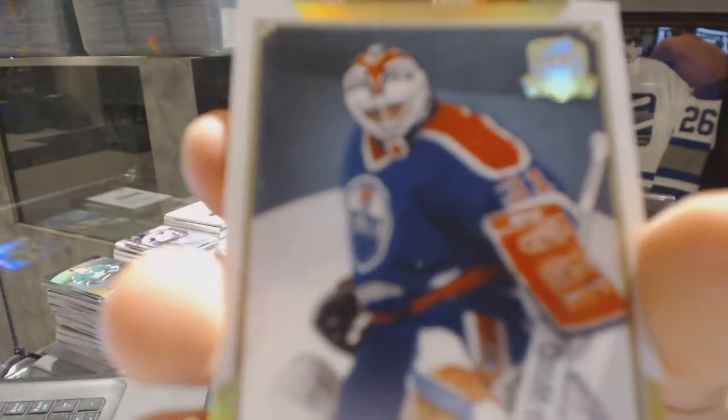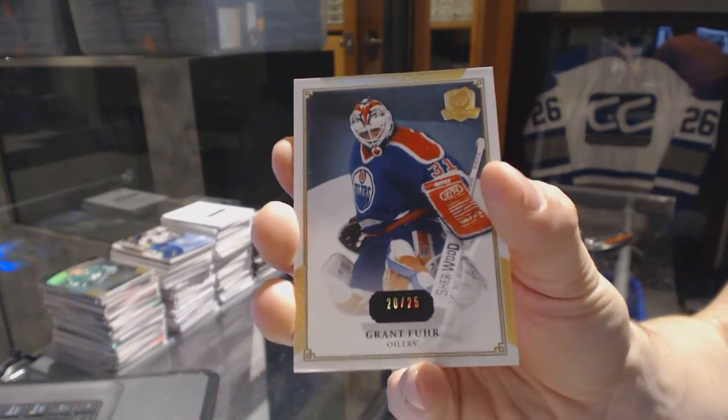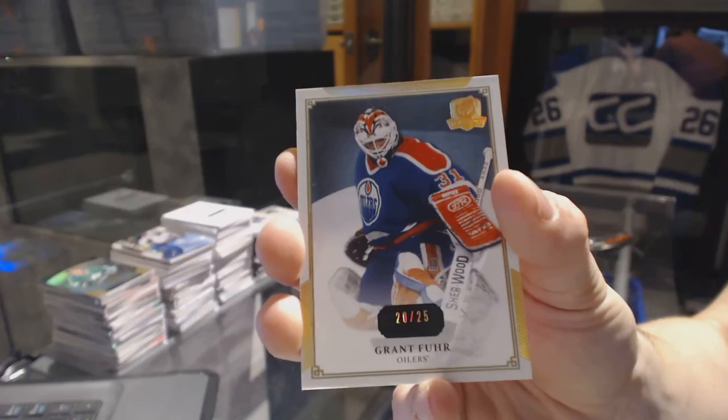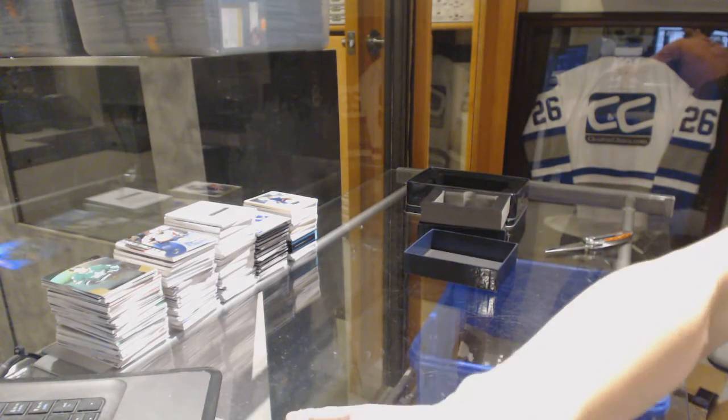And a base gold, number 20 of 25, for the Edmonton Oilers, Grant Fuhr. So there we go, boys and girls — multi-random's coming up next.